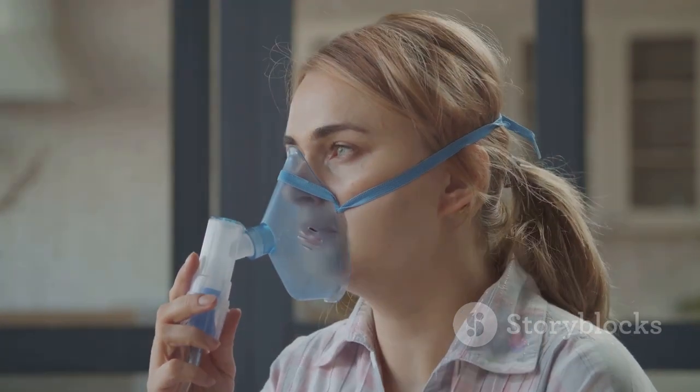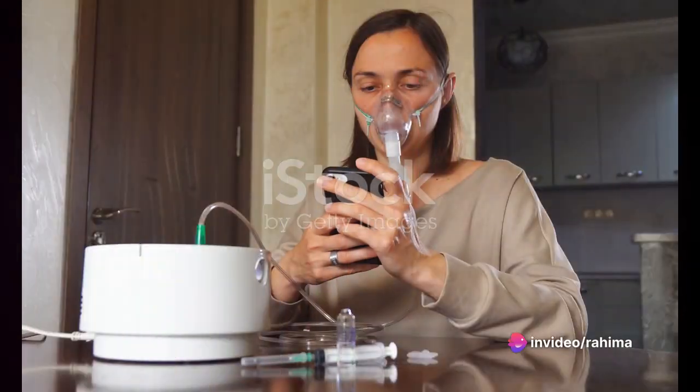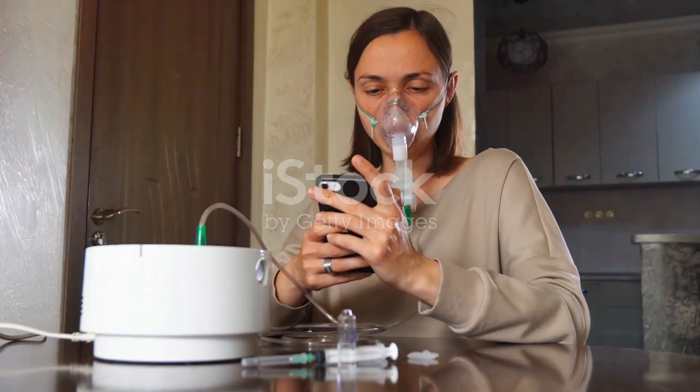This compact device is not only lightweight, but it's also rechargeable. Gone are the days of lugging around a heavy, cumbersome nebulizer or scrambling to find an outlet. The Hulami Portable Auto Nebulizer Machine is designed for both adults and kids, making it a versatile tool for anyone in your family.